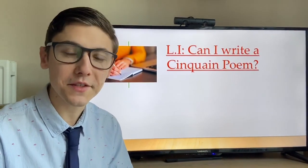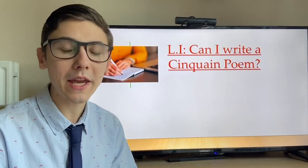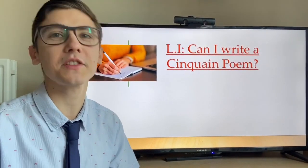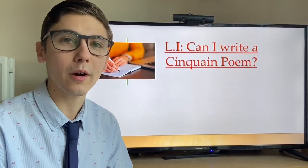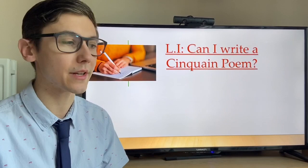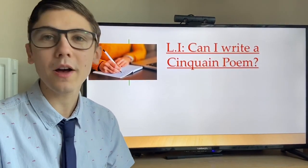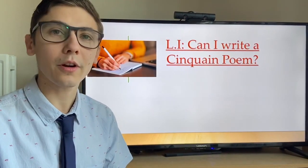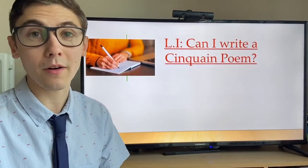Well done to all of you having a good go at Superhero SPAG. I hope you enjoyed that little starter activity — I'll keep it up and get the questions a bit faster and harder too. For today's lesson, I'm going to pick up where I left off with my Year 5 class at Holy Trinity, and that's with learning about a Cinquain poem. Together we're going to look through how to structure a Cinquain poem and then eventually how to write our own.